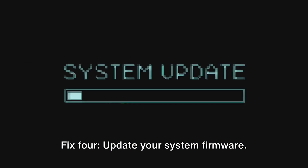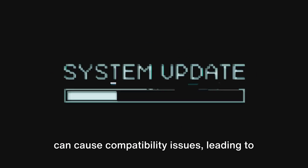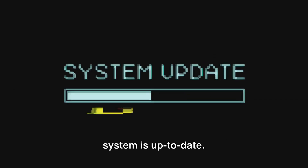Fix 4: Update your system firmware. Sometimes an outdated firmware or driver can cause compatibility issues leading to this error. Make sure your firmware or operating system is up to date.